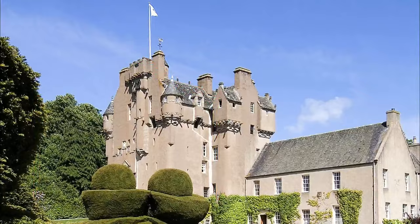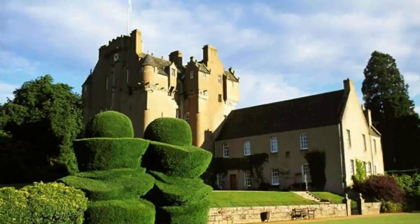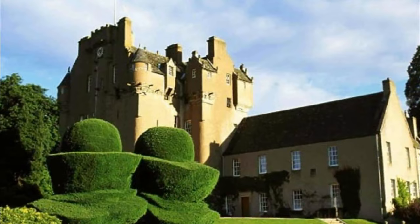Number nine: Craigievar Castle. Run by the National Trust for Scotland, Craigievar Castle is a classic example of a Scottish baronial style castle. The tower house, with its small oriel windows and corner towers, was begun in 1553. Its upper stories are worth a tour, if only for a glimpse of the beautifully painted wooden ceilings dating from 1600.